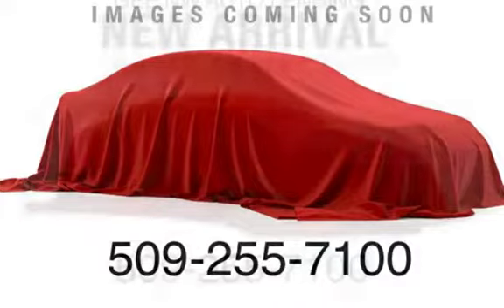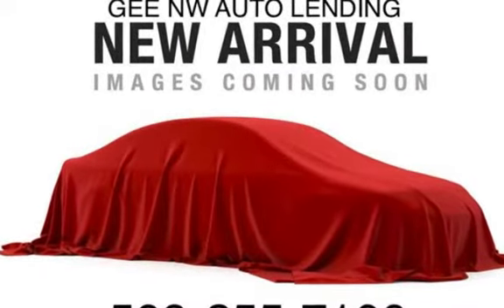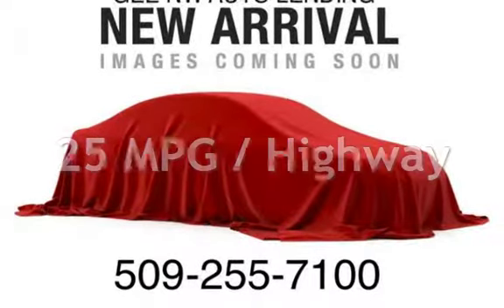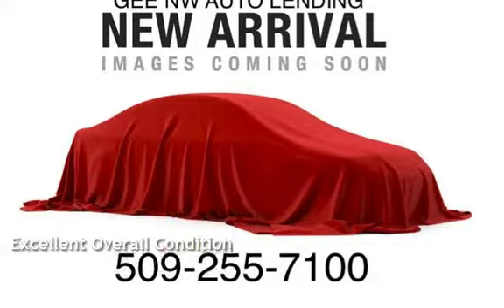This Chrysler has less than 135,000 miles on the odometer. Estimated fuel economy for this vehicle is 17 miles per gallon in the city and 25 miles per gallon on the highway. This vehicle is in excellent overall condition.